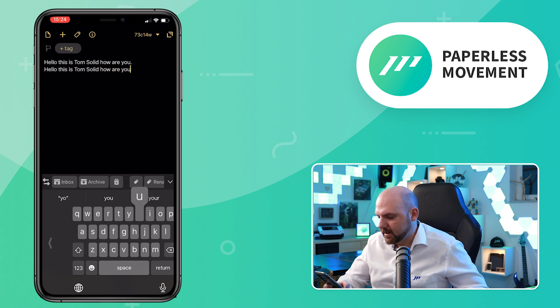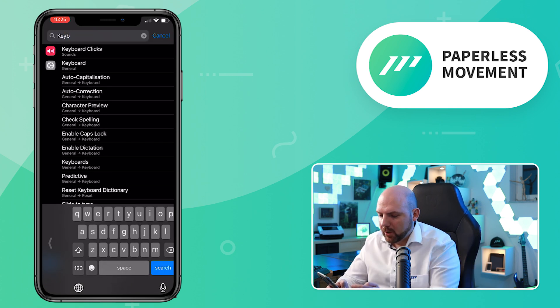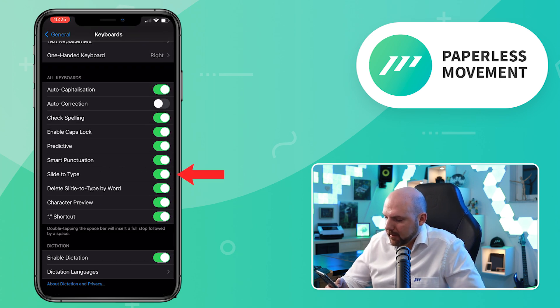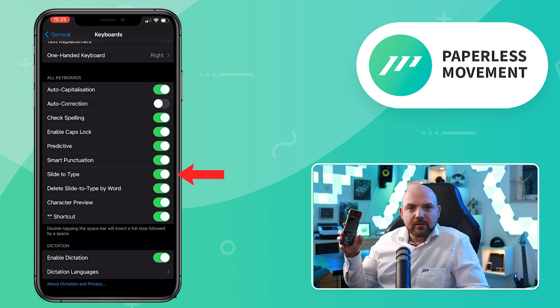So it's already much faster — if I need to write with one hand and maybe drink a coffee with my other hand. Let's do the next step, which is swiping. Make sure that this is activated in the settings — go to keyboard and there you have the option 'Slide to Type' and 'Delete Slide to Type by Word.' Once you select this, you have the swipe-to-type option. You may know this from Samsung — you just slide around on the keyboard.